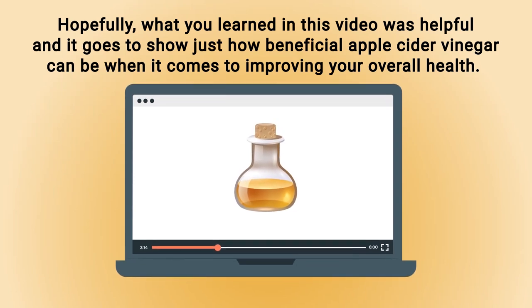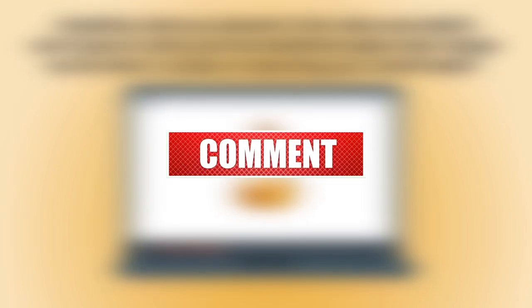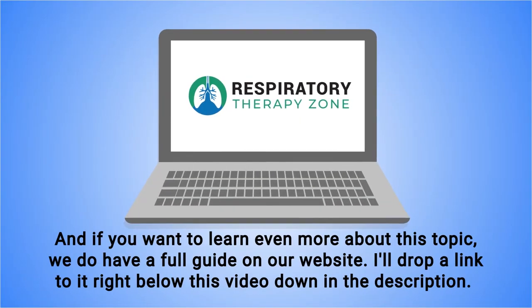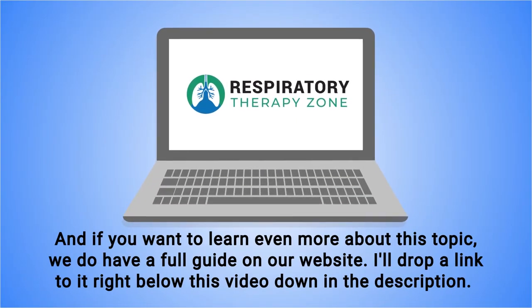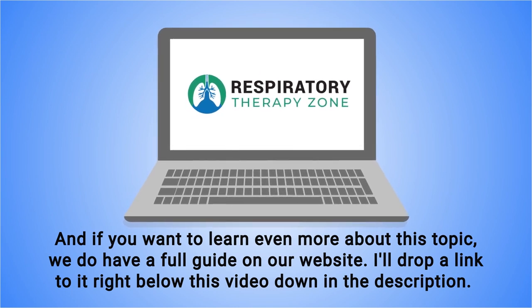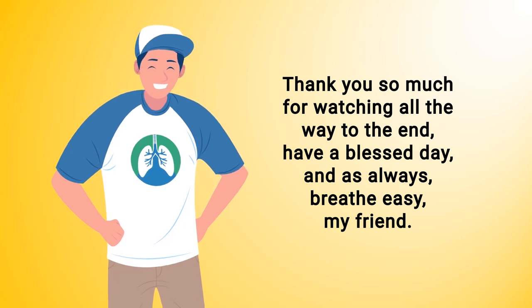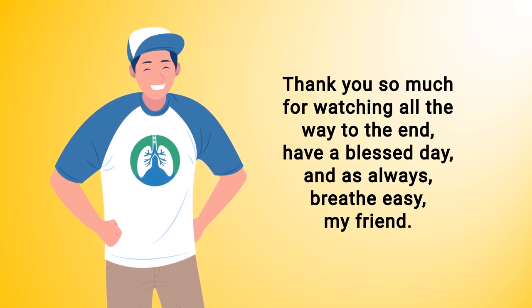Hopefully what you learned in this video was useful and it goes to show just how beneficial apple cider vinegar can be when it comes to improving your overall health. Be sure to let us know down in the comment section below. If you want to dive even deeper, we do have a full guide on our website — I'll drop a link in the description. Thank you so much for watching all the way to the end. Have a blessed day and as always, breathe easy my friend.